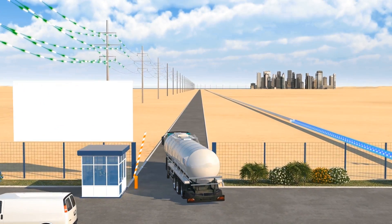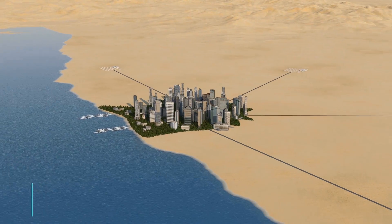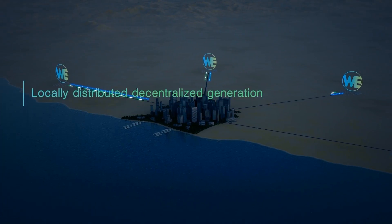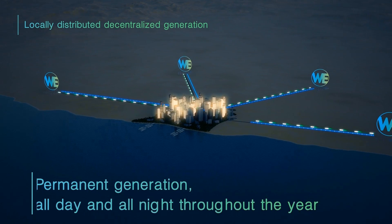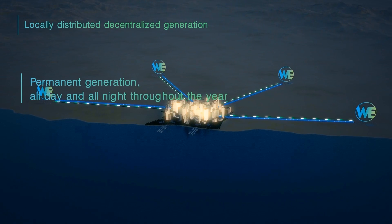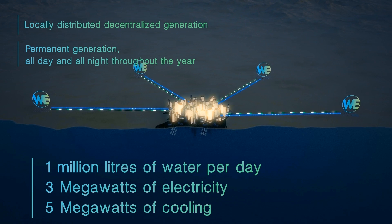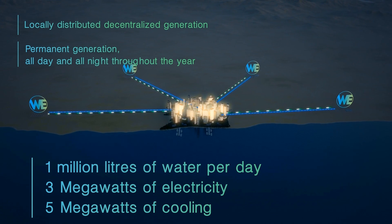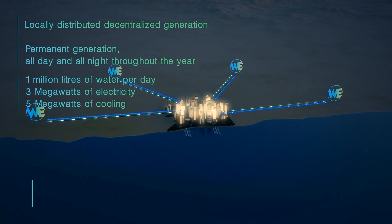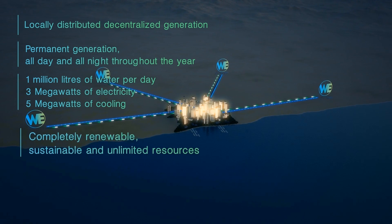The plants have a unique combination of competitive advantages and benefits. First of all, the process provides locally distributed and fully off-grid decentralized water and energy generation. Another major benefit is that water and power can be generated permanently, all day and all night throughout the year. WE-generating plants are also capable of producing more than 265,000 gallons or 1 million litres of water per day, over 3 megawatts of electricity and more than 5 megawatts of cooling. Water from the air and electricity from waste heat are completely renewable, sustainable and unlimited resources.